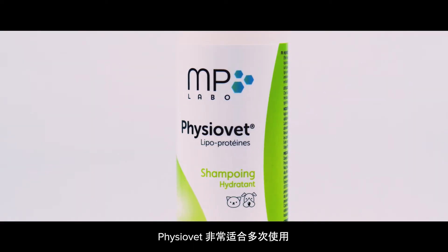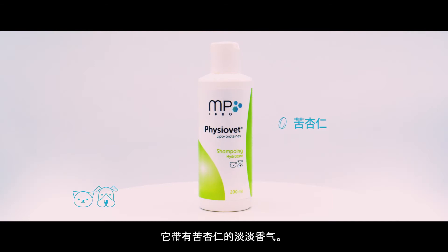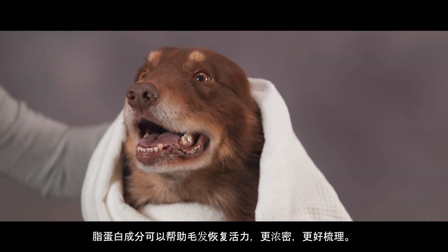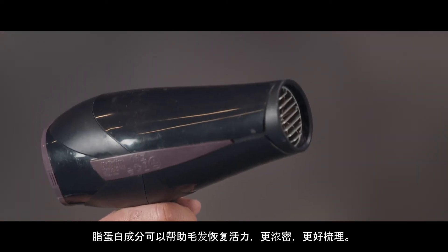PhysioVet is ideal for very frequent use. It's subtly fragranced with bitter almond. Its lipoproteins work to revitalise fur, improving volume and making grooming easier.